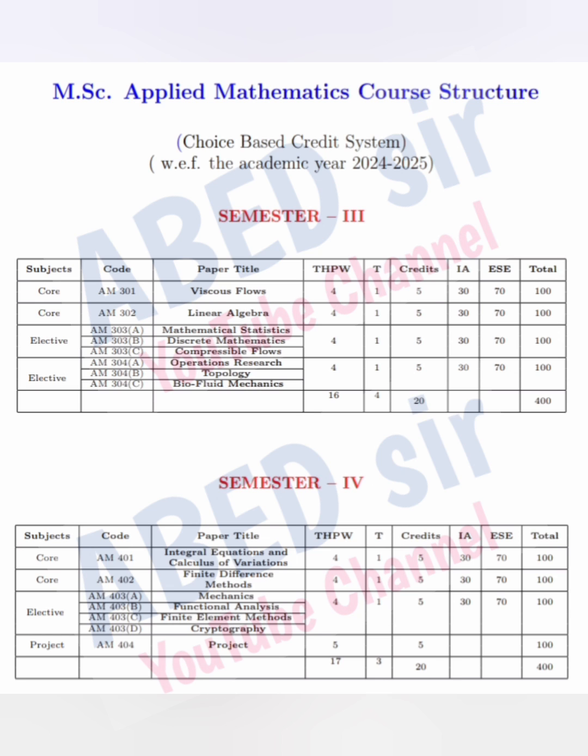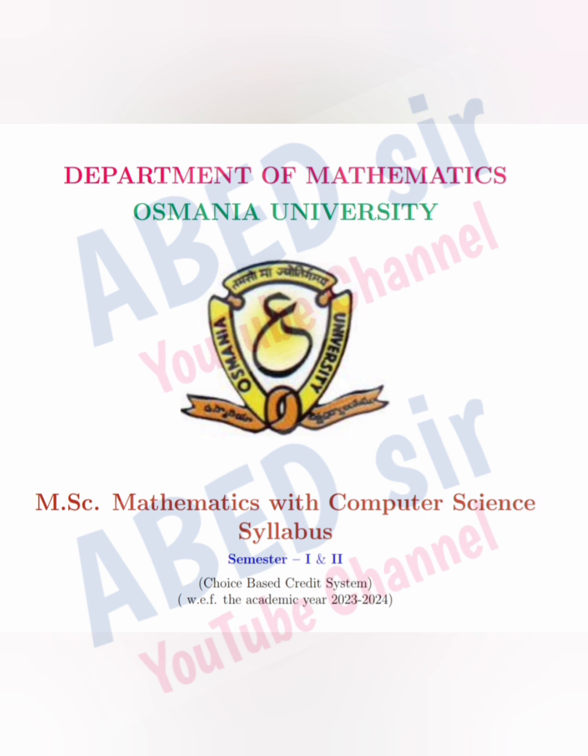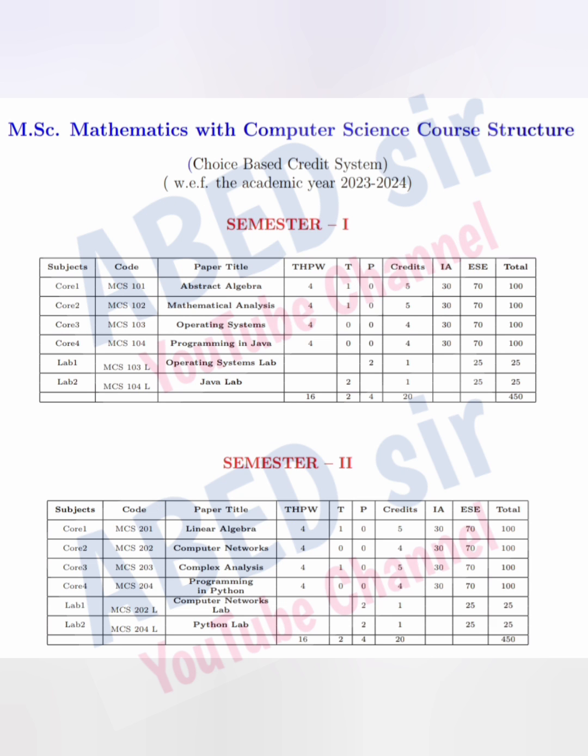Next, credit points. In each semester, 20 credits is there. Out of 20, you have to maintain at least 11 credits to be promoted to the next semester.